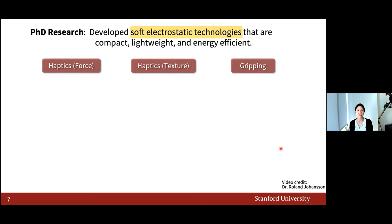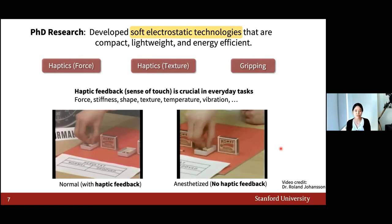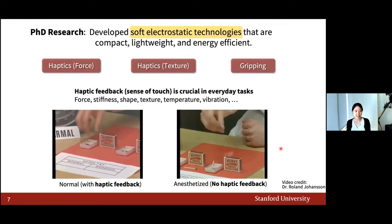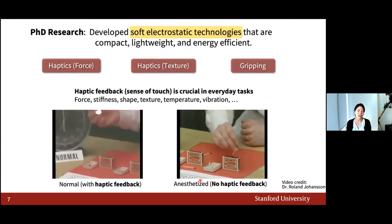Before I go into each application, I'd like to briefly explain what haptics mean. Haptic feedback is the sense of touch, and it is crucial in doing tasks. Compared to a normal hand, a hand with no touch feedback has a much more difficult time lighting a match, which is a very simple task. Imagine you're doing a medical procedure requiring more precise control — doing it without haptic feedback would be much more difficult.